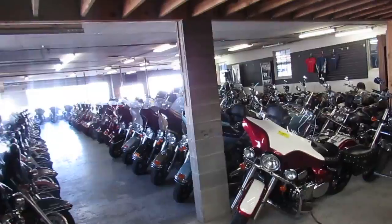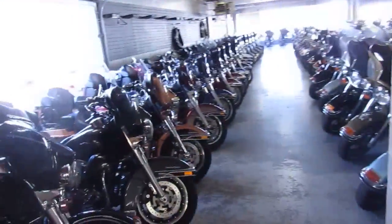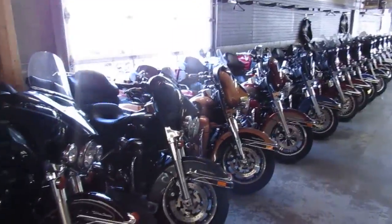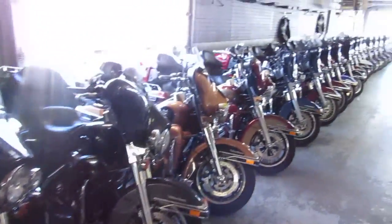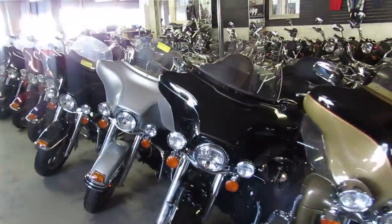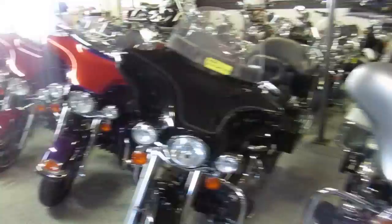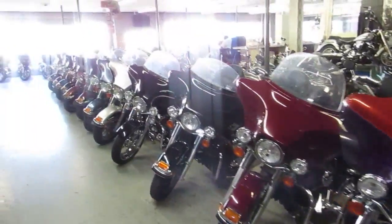We'll get back up to these Harleys — take a look at these rows, guys. Ultra Classics. Anybody looking for an Ultra Classic? If you can't find it here, we got issues. We got them lined up: Ultra Classics, Electra Glides, all the way from 2016 back to 1995.